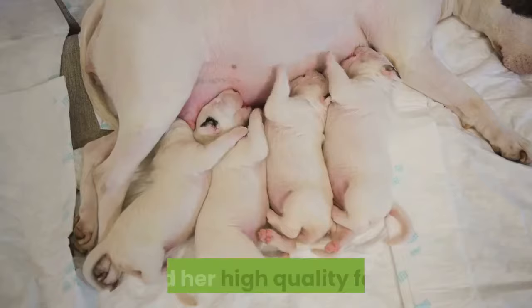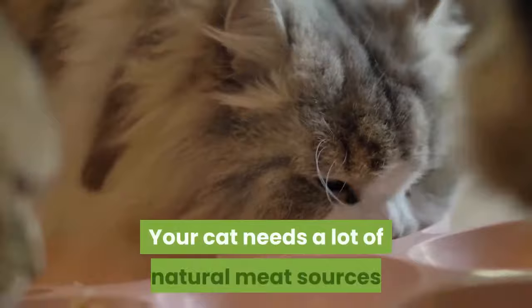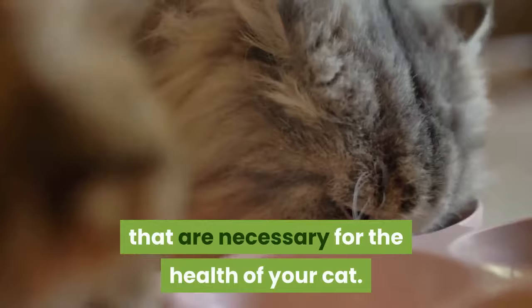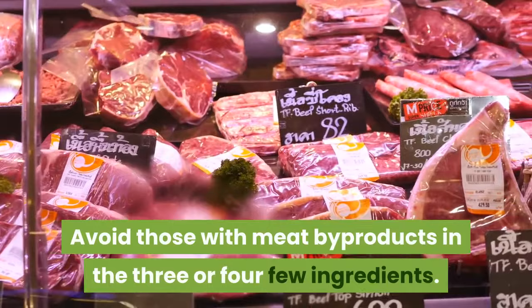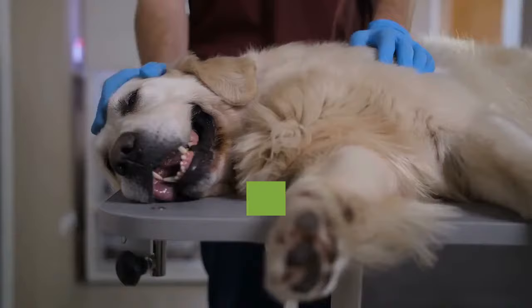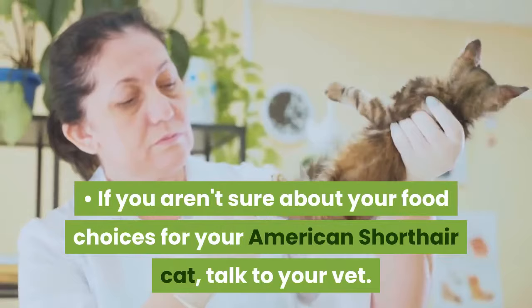Feed her high-quality food. American Shorthair cats require specific nutrients to avoid certain health issues, such as heart disease and possible eye conditions. Your cat needs a lot of natural meat sources that have valuable amino acid proteins necessary for her health. Check the cat food can or bag to see what ingredients are in each food. Make sure all natural meat is in the first few ingredients, and avoid those with meat byproducts in the first three or four ingredients. This kind of food will likely be more expensive, but it is worth it for your pet's health. If you aren't sure about your food choices, talk to your vet.